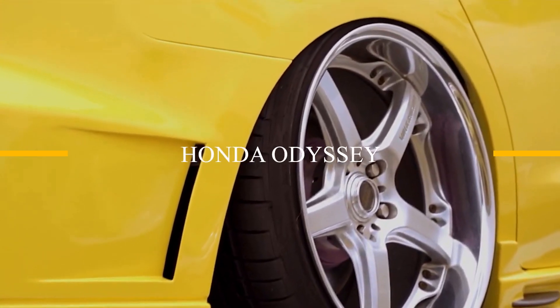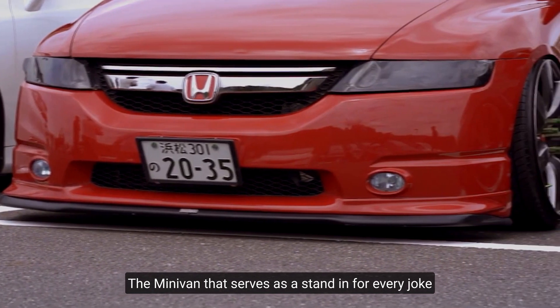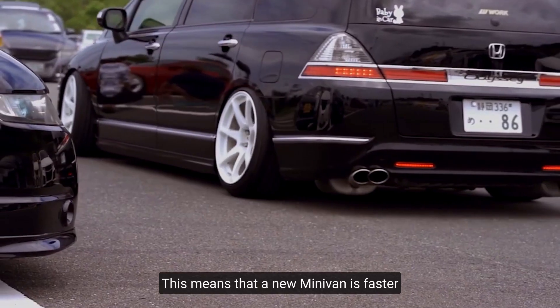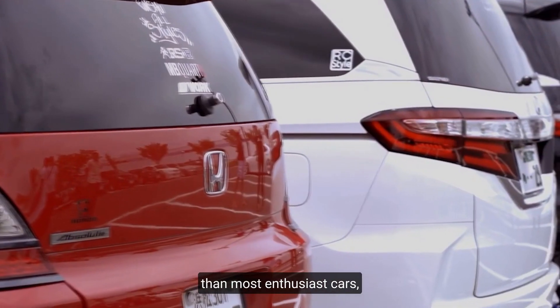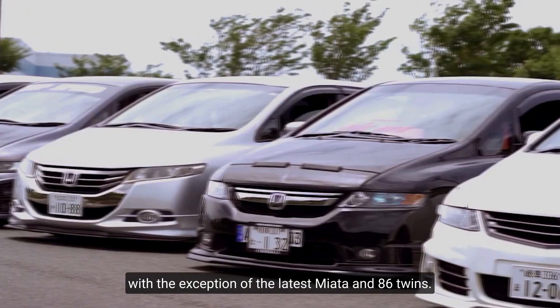Honda Odyssey. The minivan that serves as a stand-in for every joke about becoming boring has VTEC. This means that a new Odyssey minivan is faster than most enthusiast cars, with the exception of the latest Miata and 86 twins.